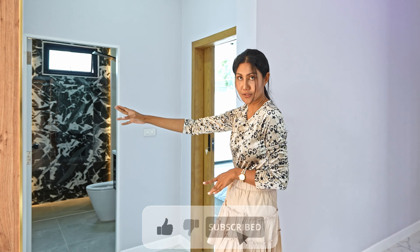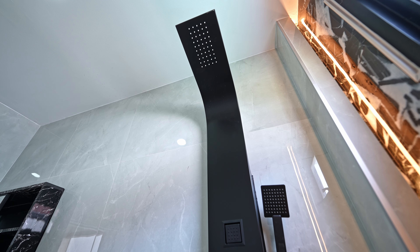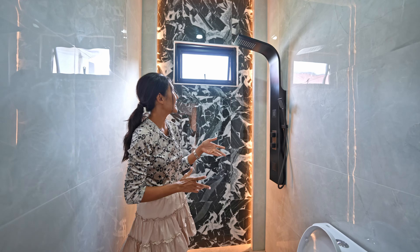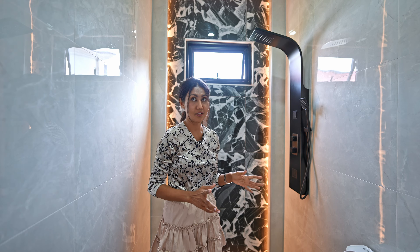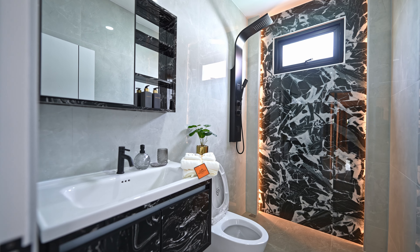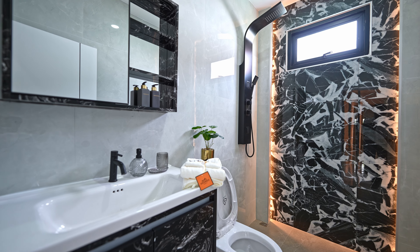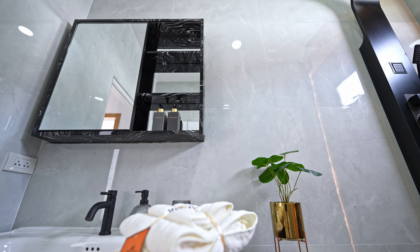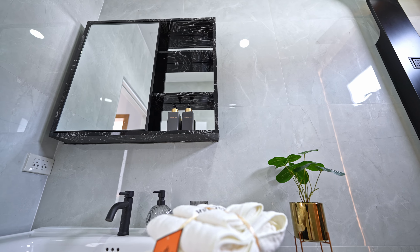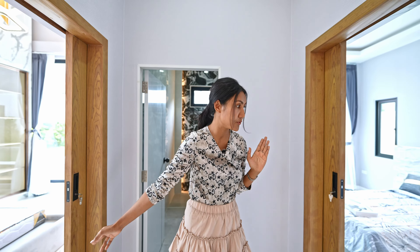First is the guest toilet, and the two bedrooms have their own toilet. It has a rain shower, of course. The building, furniture, and decoration look nice for the budget. You can see the black tile makes the bathroom look nice, matching with the gray tile. The black rain shower and toilet look very nice together.